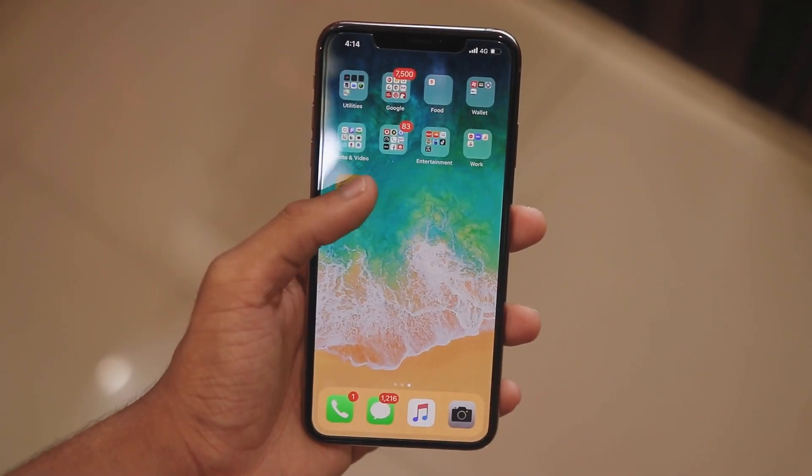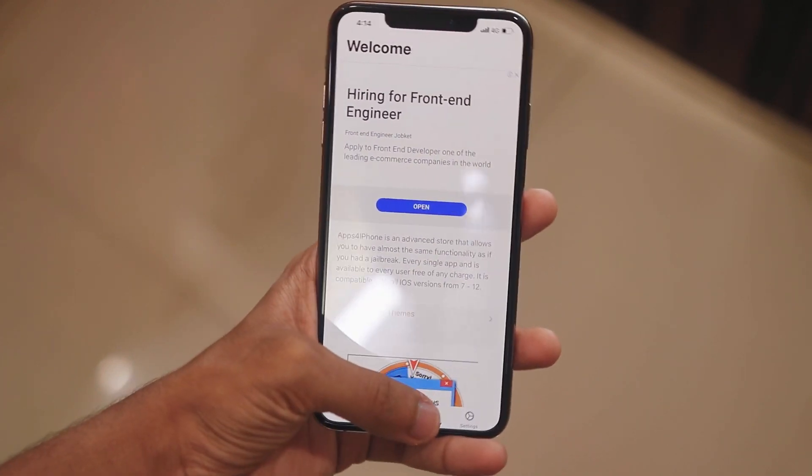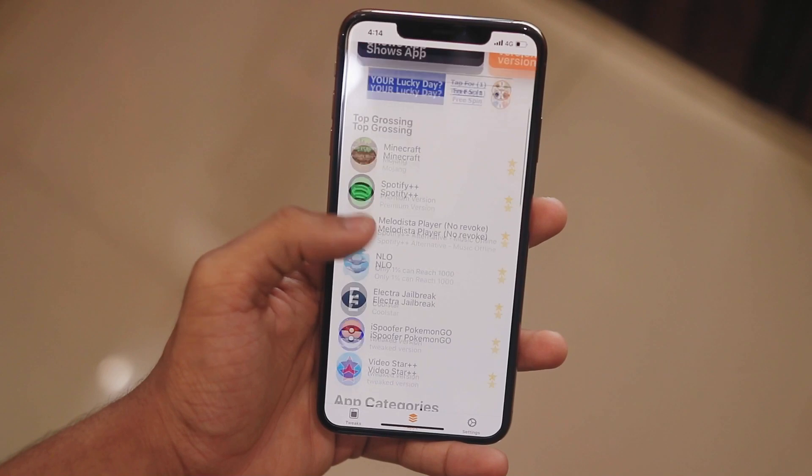So this is the easiest way you can get tweaked apps on your iPhone. For that, I'll drop a link in the description — you have to open that link and download this app called Apps for iPhone.